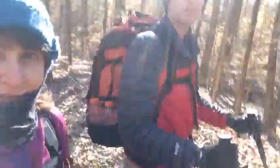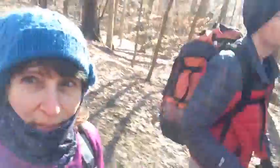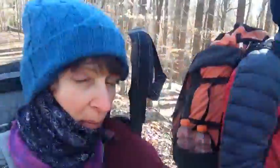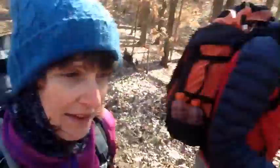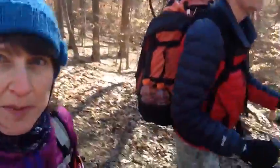So we're hiking at Meeman Shelby. What's the date? January 28th, and it's about in the 40s out here. I like to be warm but it's a beautiful day. This is in western Tennessee near Memphis, and there's actually surprisingly quite a few people out here.